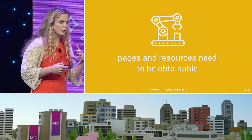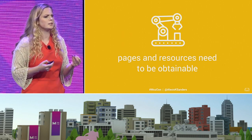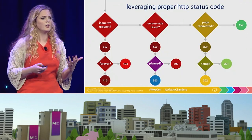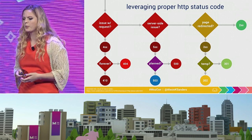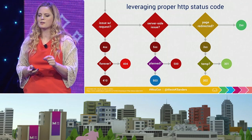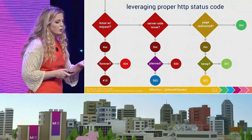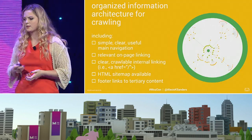The second component of crawling that's really critical is that pages and resources need to be obtainable. That, of course, starts with the robots.txt, as well as making sure that status codes on a particular page are accessible and that you're getting a 200 status code. Interestingly, HTTP status codes can also be a really powerful signal to search engines, particularly for 404s, 410s, 500s, and 503s — you can actually signal to search engines what your intent is there.